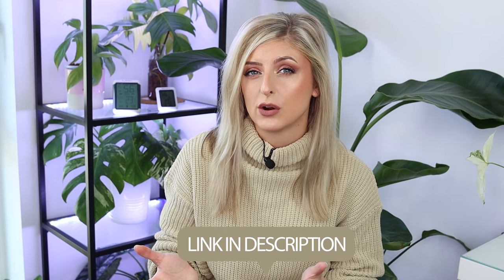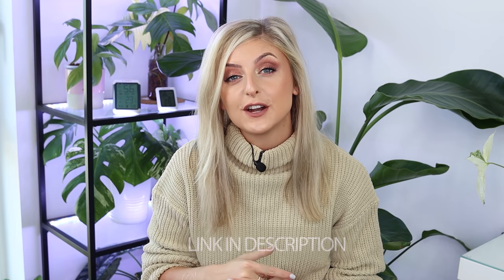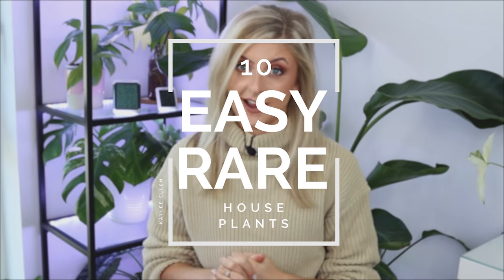Hello everybody, glad you could make it. My name is Kayleigh Allen and welcome to a very, very highly requested video. A lot of you may know that I did a top easy rare houseplants video — it might have been a year ago or coming up a year ago. Since I did the first video, I've had nothing but requests to do a second. So here we are today — I've managed to round up another 10 easy rare houseplants.